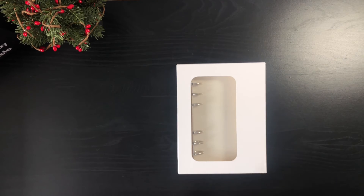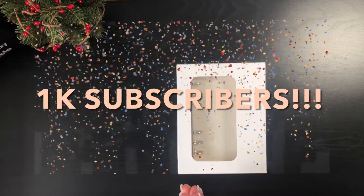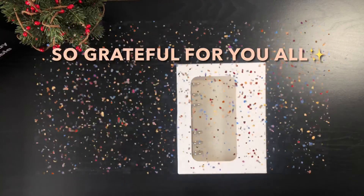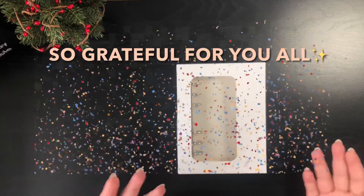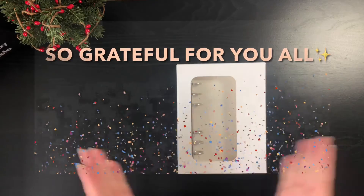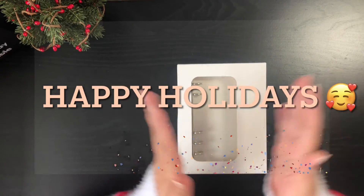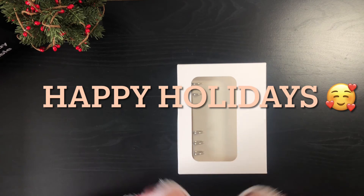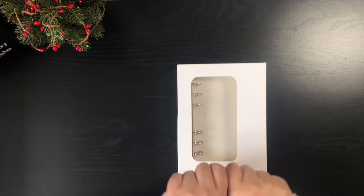We've reached 1,000 subscribers and I am super thankful and happy! I'll be talking a lot more about that in my next video, so stay tuned. I just want to say thank you so much for supporting my channel, watching my videos, and being super kind. I really appreciate everyone here — thank you from the bottom of my heart. I hope you all have a Merry Merry Christmas — enjoy the food, warm drinks, and TV. Sending you lots of love and positive energy. Merry Christmas, and I'll see you in the next video!